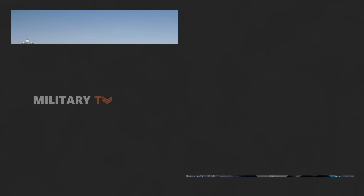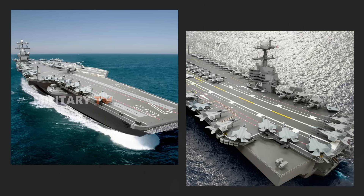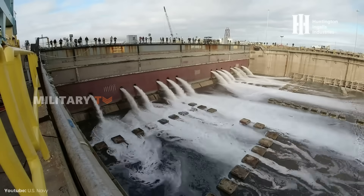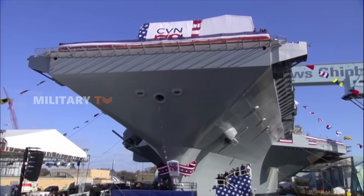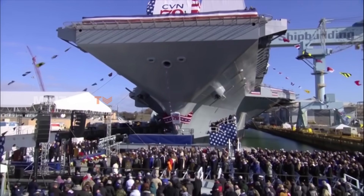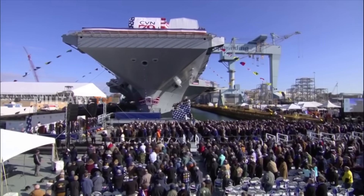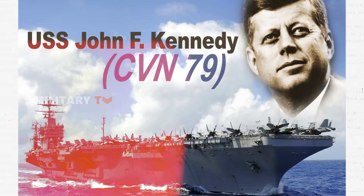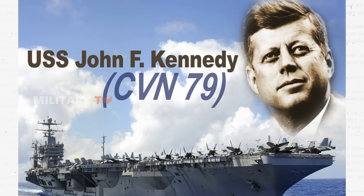We eagerly anticipate the maiden voyage of the USS John F. Kennedy. Scheduled to begin operations in 2025, this aircraft carrier is expected to become the backbone of the United States Navy fleet in the coming decades, ready to address increasingly complex maritime security challenges around the world. As these advancements take shape, CVN-79 is preparing to navigate the seas, and with each innovation, the John F. Kennedy not only inherits the strength of its predecessors but also paves new pathways for the future of the Navy.